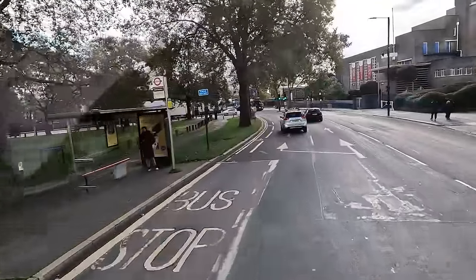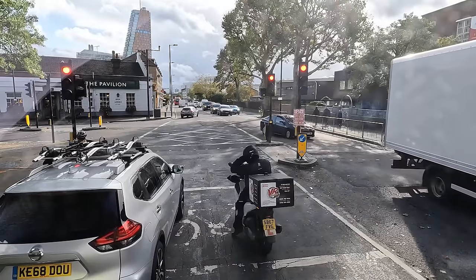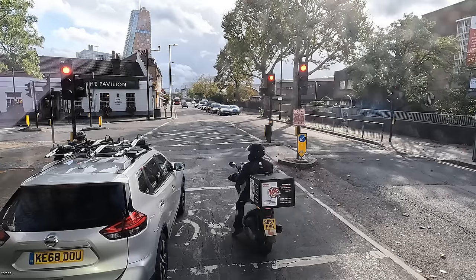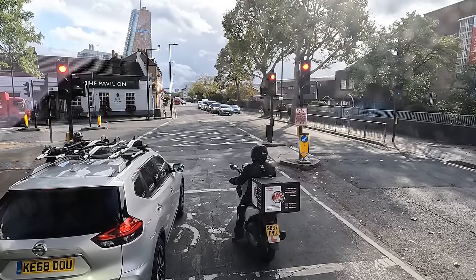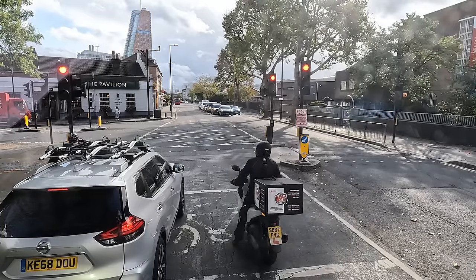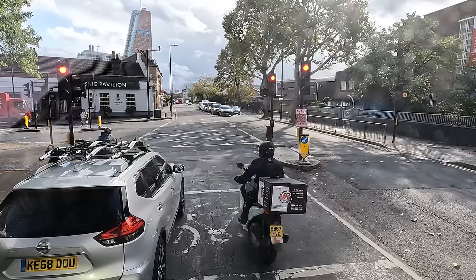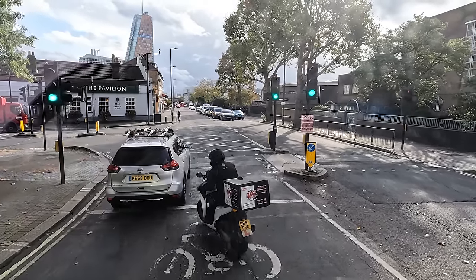Is it going to be green for us now? Come on, turn green. It's green for pedestrians, of which there are none — you can hear the beeping for the crossing. Apart from one over there now crossing. I think our lights are turning green next. A cyclist just went through a red light — there's a surprise. Let's go.